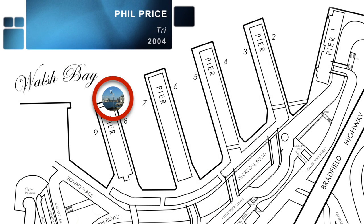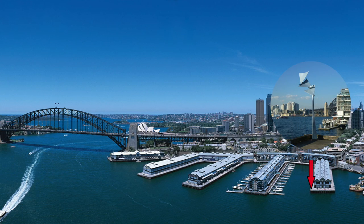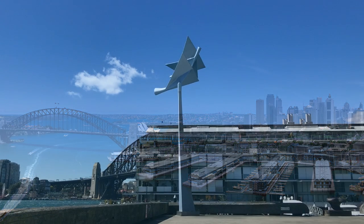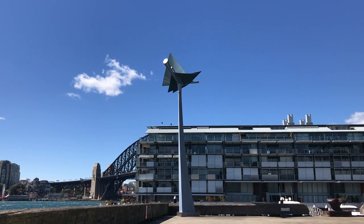TRY, 2004, by Phil Price. Standing above the water's edge, at the furthest point out along Pier 8-9, in the right-hand corner, TRY has a slender, stem-like support that holds the moving, kite-like elements high to catch the wind.